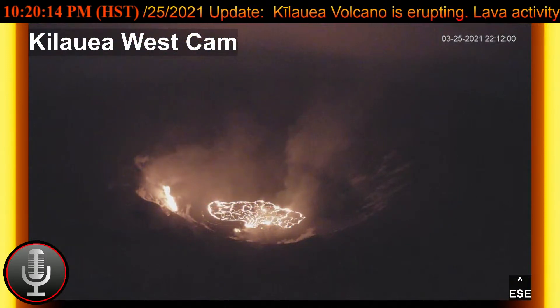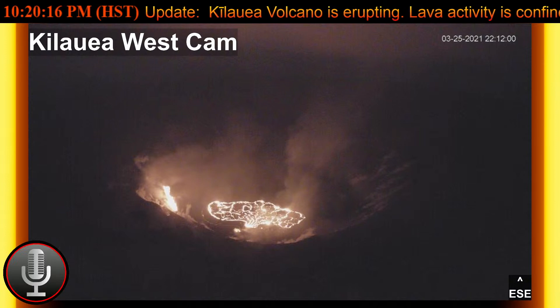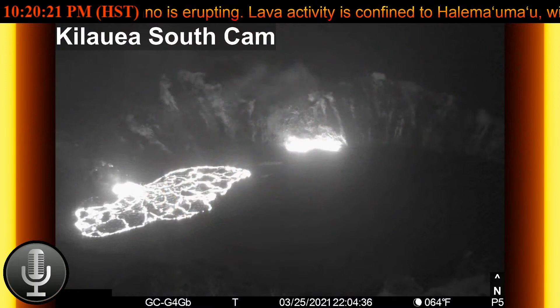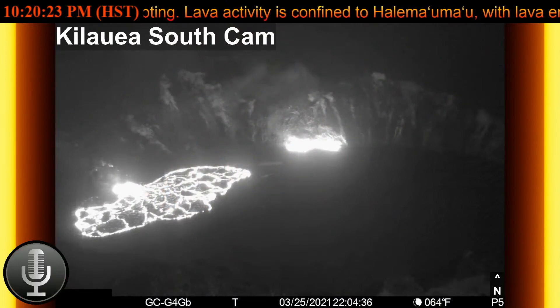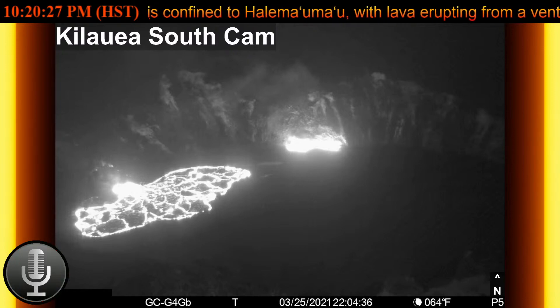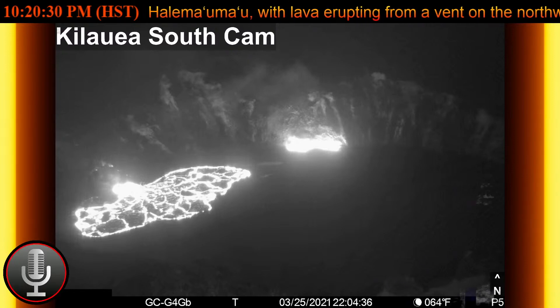Let's see. The timestamp on this one is 2212, so that would make it 10:12 PM — eight minutes ago. We're going to wait a couple of minutes to get a new image. But wouldn't this be nice if we have a new vent?